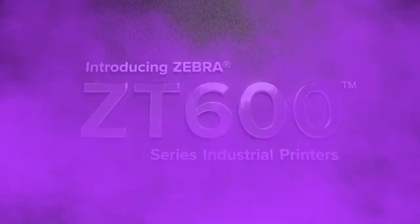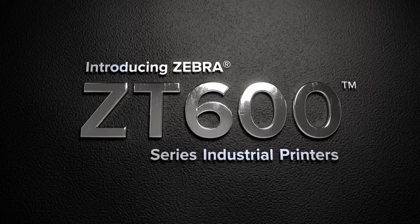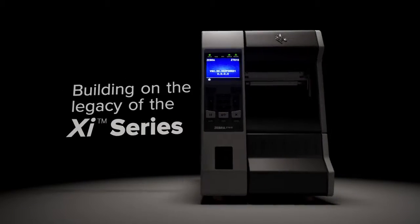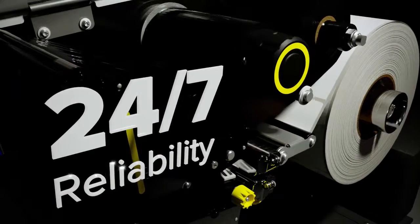That's why Zebra created the ZT600 series, the next evolution in thermal printing technology. Building on the legacy of their XI series predecessors, ZT600 series printers are ready for years of high speed, 24-7 output.